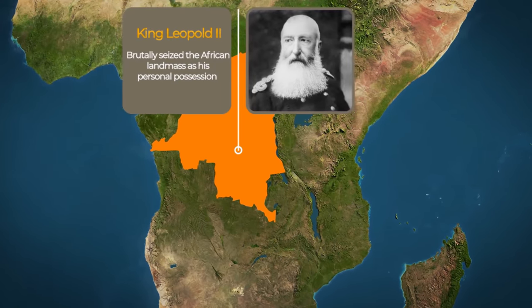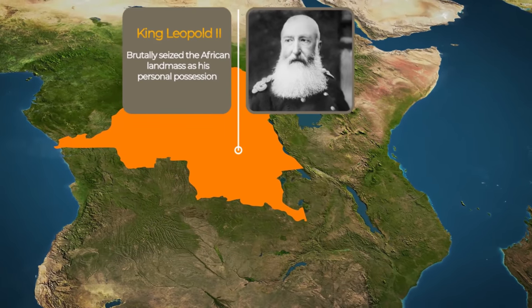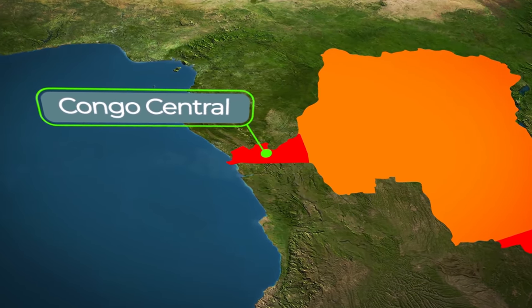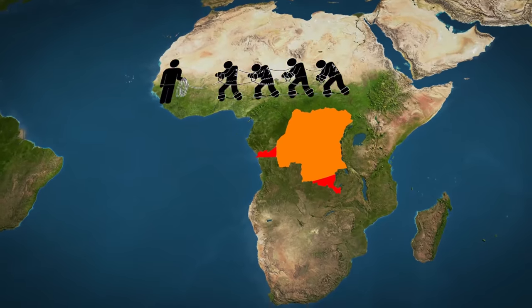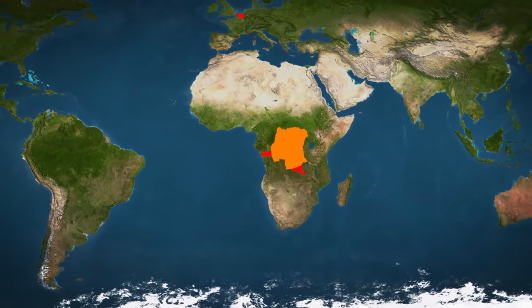Belgian king Leopold II, who had brutally seized the African landmass as his personal possession, created the panhandle on the left called Congo Central, so that the Belgians could access this massive colony from the ocean to transport slaves, minerals, ivory, and rubber back to Europe.